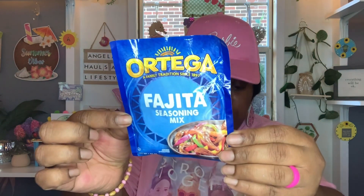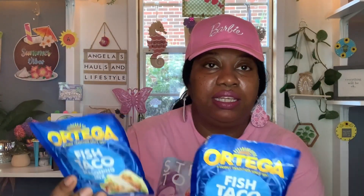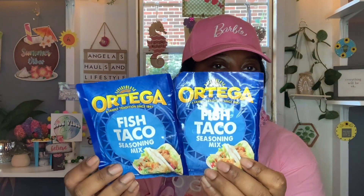And along with that, I found this — looks new to me. This is the Ortega fajita seasoning mix, 'a family tradition since 1897,' one ounce. Best buy is June 5th, 2025. So I got one of the fajita. They also had the fish taco seasoning mix. I don't think I've ever tried fish tacos and I want to give it a try, so I was excited to see these in the Dollar Tree and I got those as well.